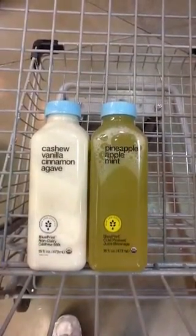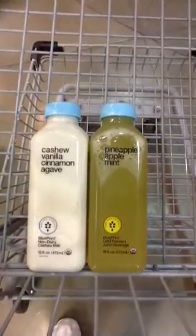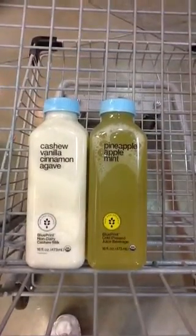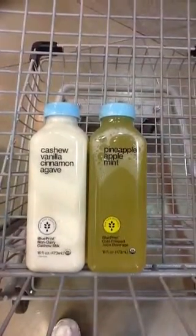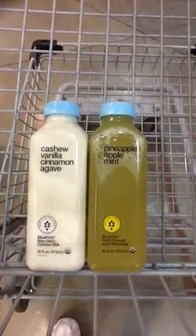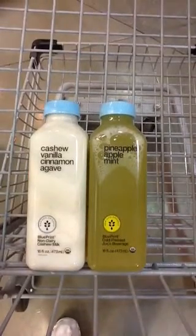There aren't too many bottled juices or even nut milks that I recommend, but I have tried this brand — it's called Blueprint, it's available at Whole Foods Market. I really like the pineapple apple mint; this is something that I make at home, and it's pretty good.